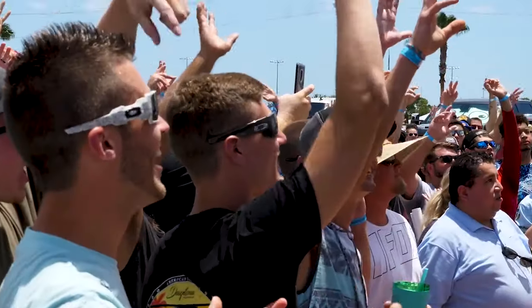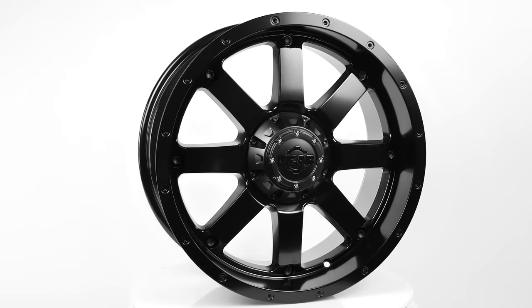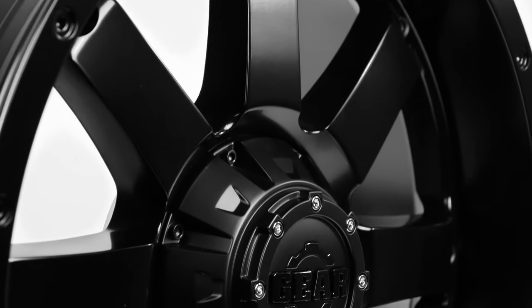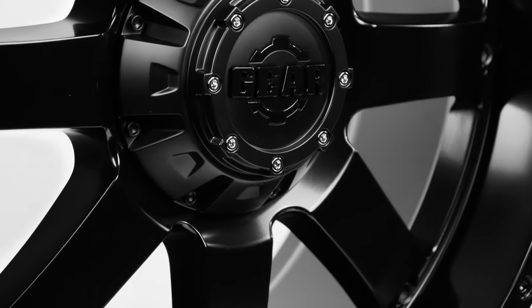In 2013, Gear Off-Road made a splash with the Big Block wheel style, and it's still the most popular design Gear has to date. Let's take a closer look at the Gear Big Block and find out why this wheel has had amazing staying power over the years.